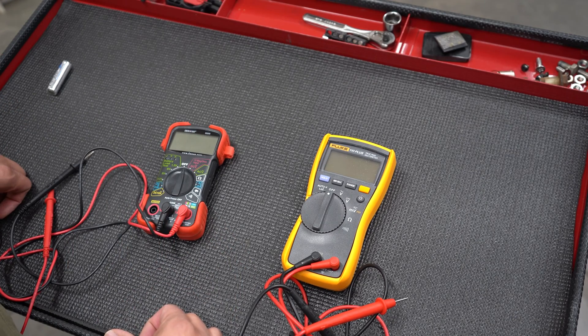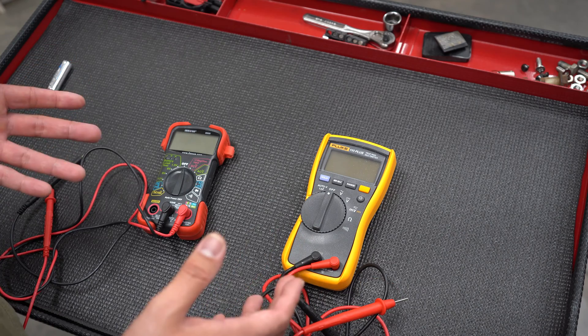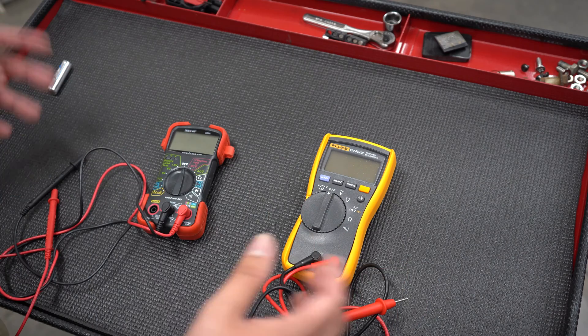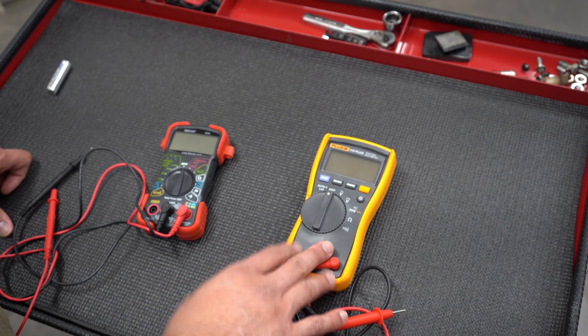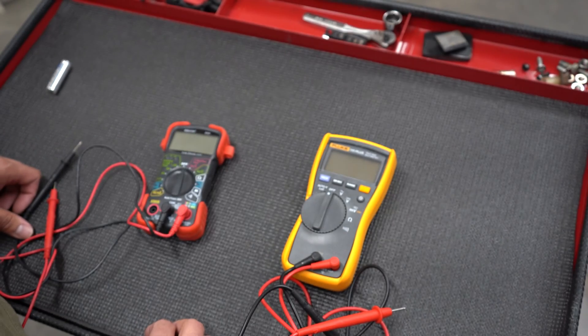So why is Fluke considered to be the best? When I was working in Army Aviation as an electrician, Fluke was what we all had — it's the standard. In my opinion, they have a long history of providing very accurate and calibrated multimeters, very rugged, and they've just been known to be the industry standard.